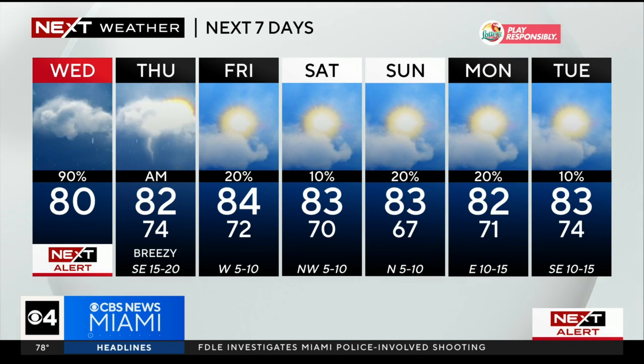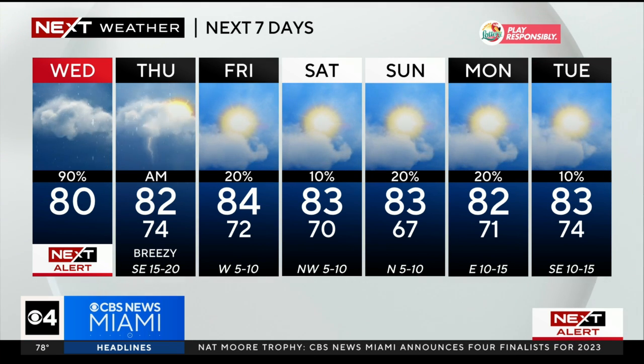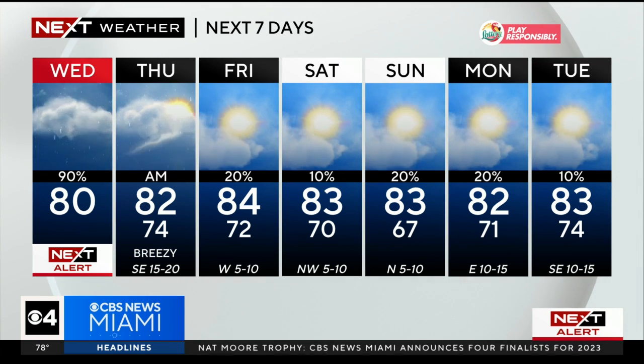After Thursday, we start to see things dry up significantly into Friday and the weekend — some good news there. We'll see some lower humidity with lows back in the sixties and low seventies for the weekend ahead.